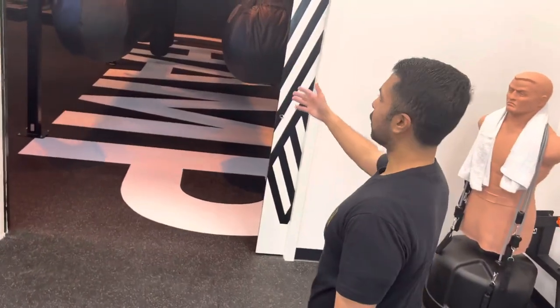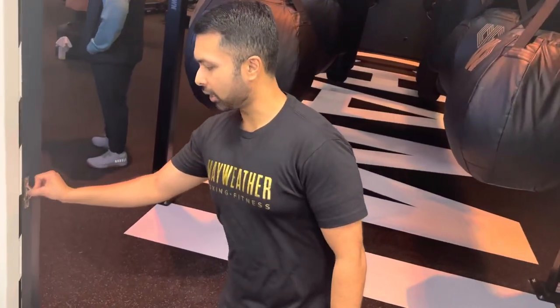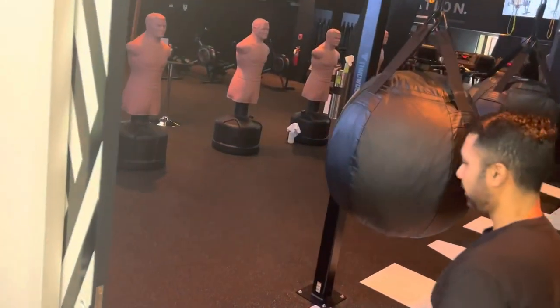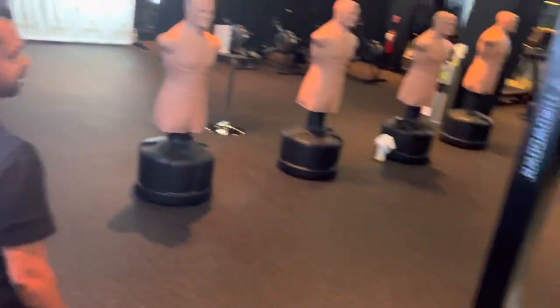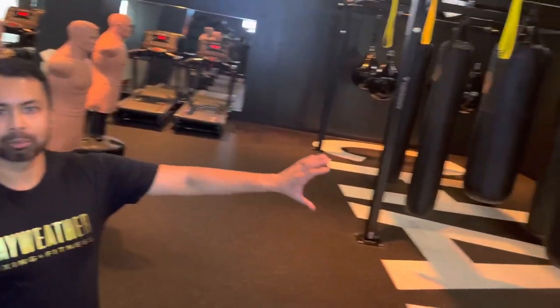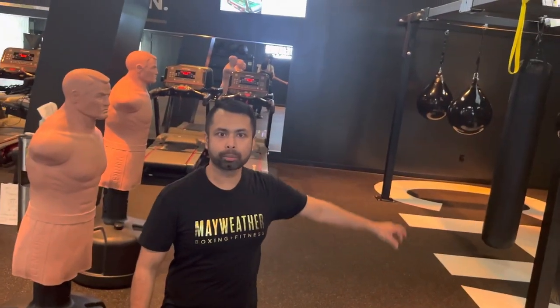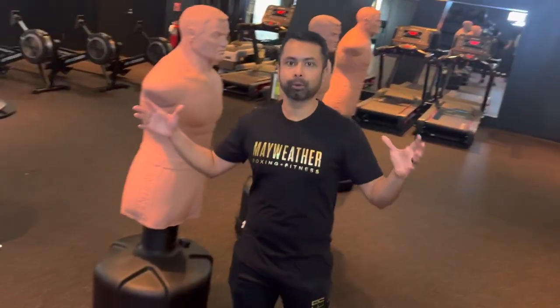We're walking into our main fitness space. We have the ability to separate these two spaces, which is great, in the event there's a class going on and also private training at the same time. Here's our bag rack — this is the pièce de résistance. We have four different types of bags: the wrecking ball, the heavy bag, the long bag, and the teardrop or the water bag. We can have about 32 people in this fitness space. It's circuit-style, high-intensity interval training and boxing. We also just introduced a brand new fitness-only class called M-Body. Our workouts are anywhere between 45 to 60 minutes, seven days a week.